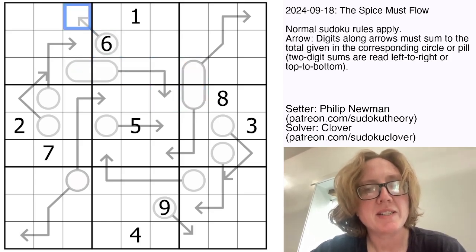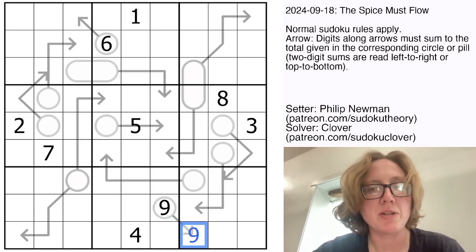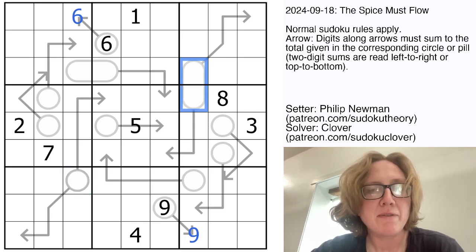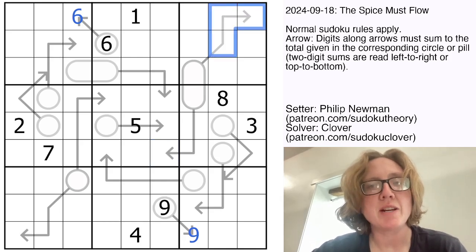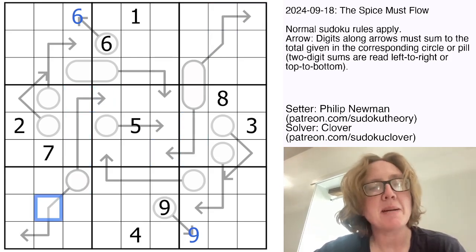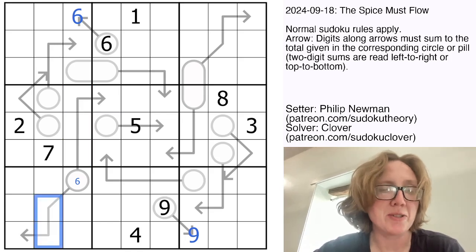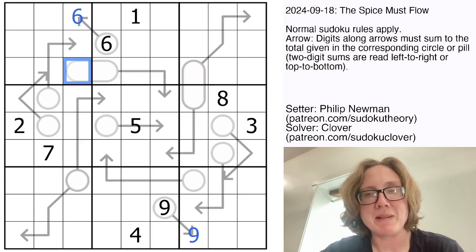There are also some arrows that only have a single cell on the arrow, which just means whatever goes here is the same as whatever goes here — so we do know that these are nine and six respectively right away. We also have a couple of bulbs with multiple arrows coming out of them. In arrow Sudoku, you sum each arrow independently. So whatever goes here has to equal the sum of these three numbers, and then separately it also has to equal the sum of these three numbers. So if this was a six, these four numbers would sum to six — which is impossible — and then these three numbers separately would also sum to six. So let's carry on solving.